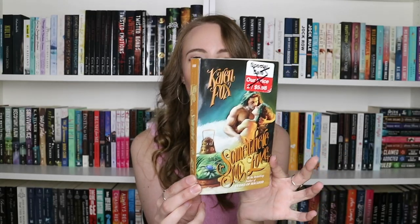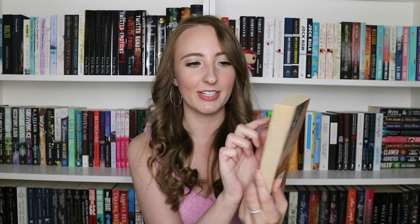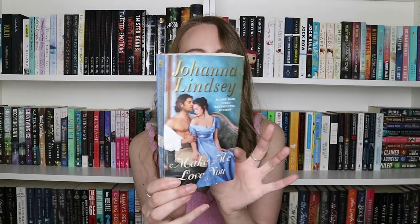The first book is Somewhere My Love by Karen Fox — the cover is gorgeous. Next one is More Than Just A Night by Connie Reinhold. A lot of these are really really old. This next one is Make Me Love You by Johanna Lindsey. I definitely want to read some Johanna Lindsey so I'm very happy there was one in here.